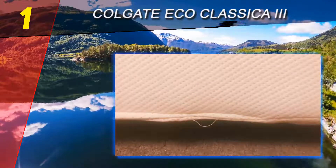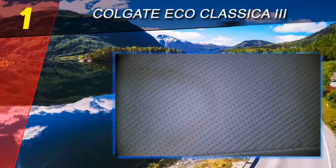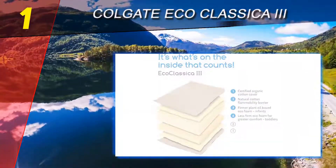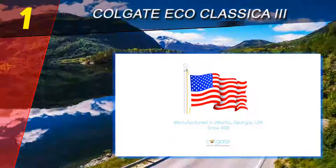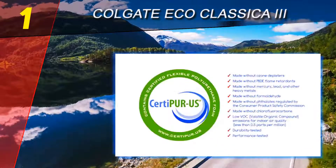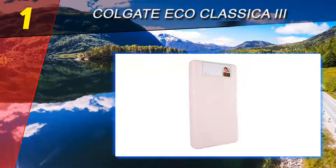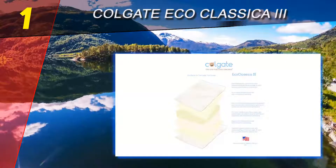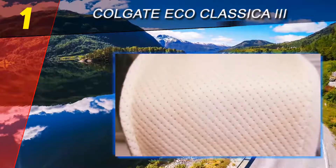Unlike what their minty fresh name might suggest, Colgate actually has an awesome reputation for making high-quality mattresses that stand the test of time while providing a healthy and safe sleeping surface for babies. Dual firmness: the Colgate Eco Classic III has two different firmness levels, one on each side. Dual firmness is a real plus, as it has a firm, supportive side for infants.